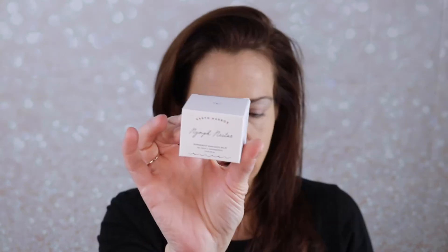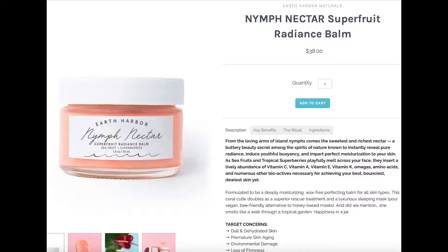The next product is Earth Harbor Naturals Nymph Nectar Super Fruit Radiance Balm. It says sea fruits and tropical super berries melt across your face, delivering vitamins C, A, E, and K, omegas, amino acids, and numerous other bioactives for your best, bounciest, dewiest skin. That tells me this one is going in a giveaway — I struggle with oily skin so I'm not going to use it, but I'll set it aside for my next giveaway.